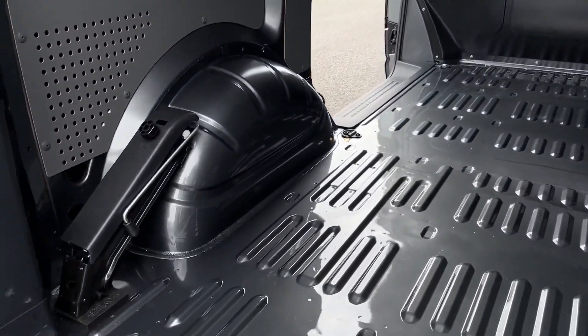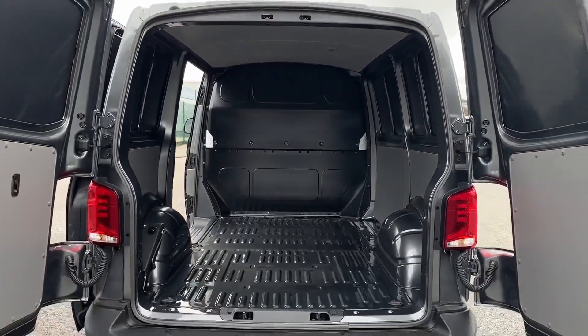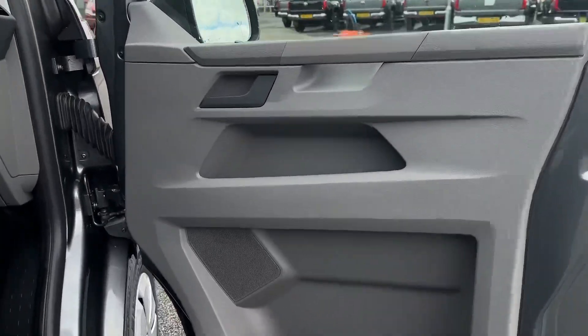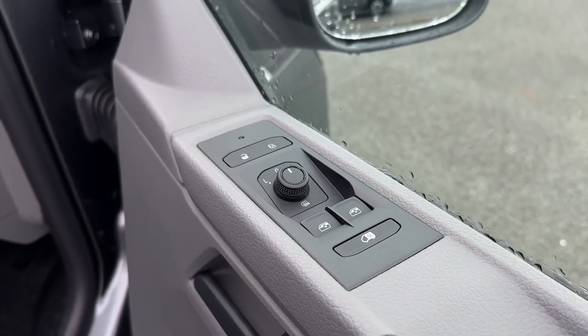You've also got lashing rings on the floor for load restraints and up above you'll find ambient lighting to help you see in the dark. Making our way into the front, on the door card you'll find the two electric windows as well as the controls for the door mirrors.